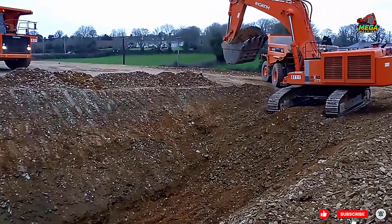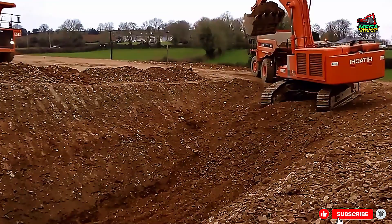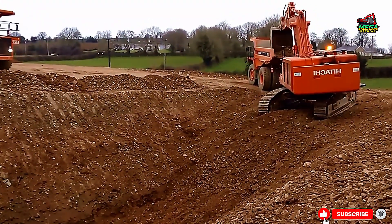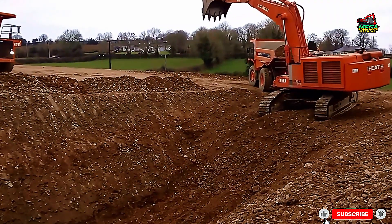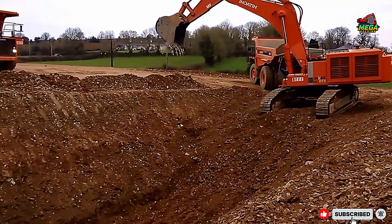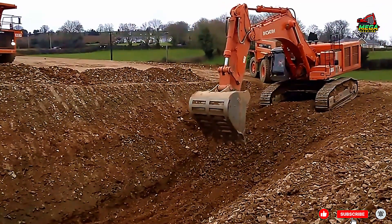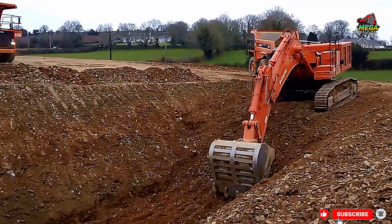The Hitachi excavator is designed for heavy-duty work, and trenching is a task where its hydraulic precision truly shines. The machine uses its strong boom, stick, and bucket to cut deep into compact soil, maintaining straight walls and an even bottom. This ensures proper installation of pipes and foundations.